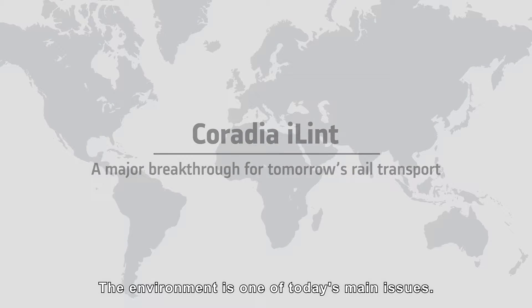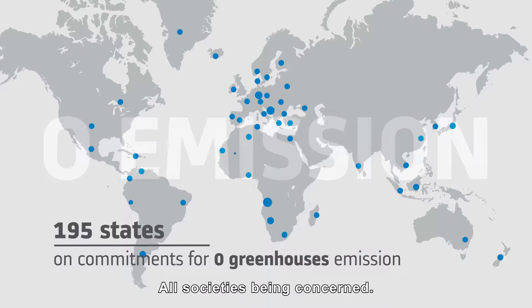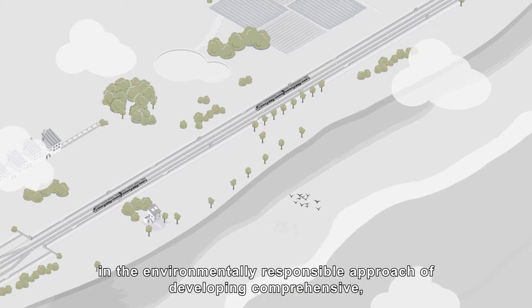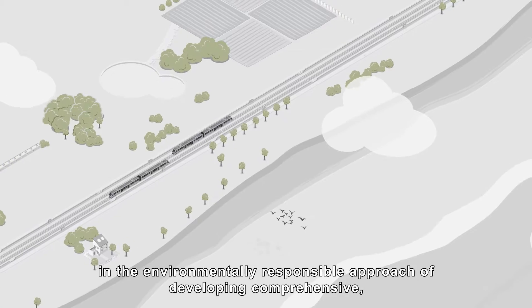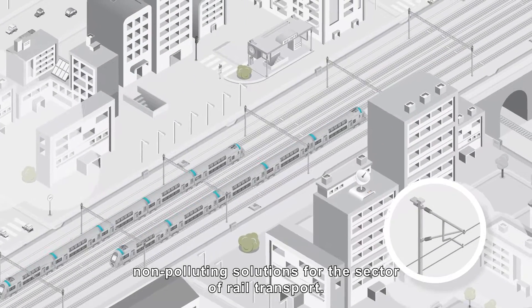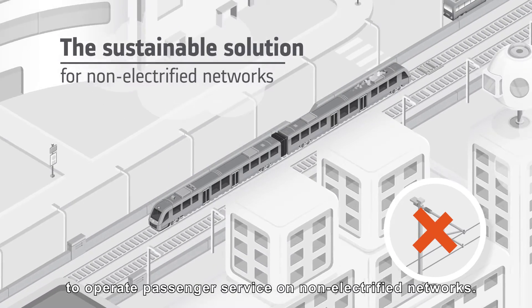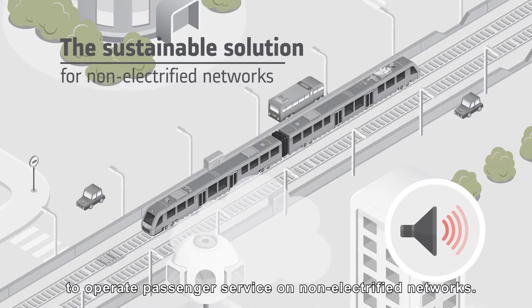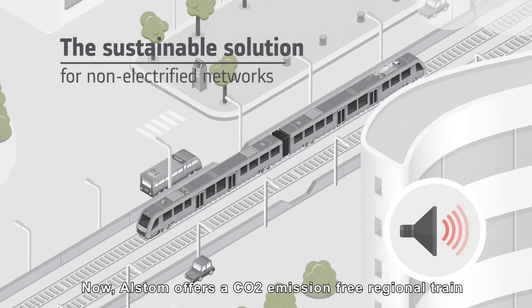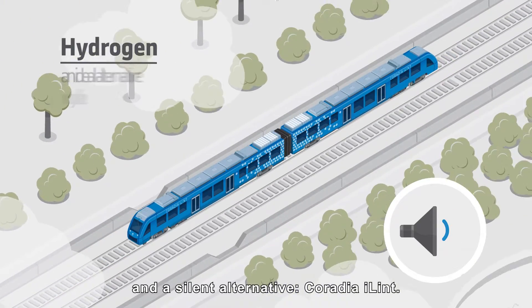The environment is one of today's main issues, with all societies being concerned. Alstom has for years taken part in the environmentally responsible approach of developing comprehensive, non-polluting solutions for the sector of rail transport. Today, rail operators mostly use diesel trains to operate passenger service on non-electrified networks. Now, Alstom offers a CO2 emission-free regional train and a silent alternative.